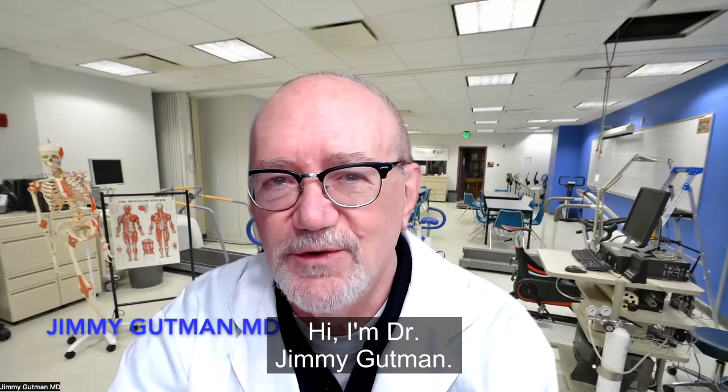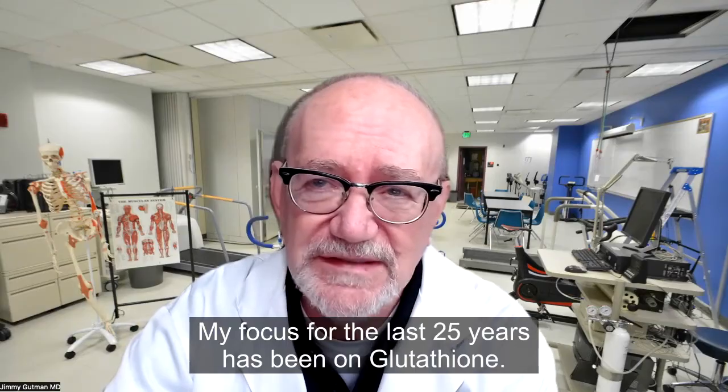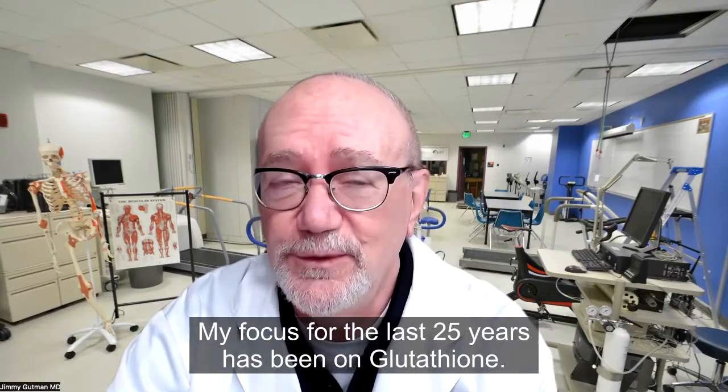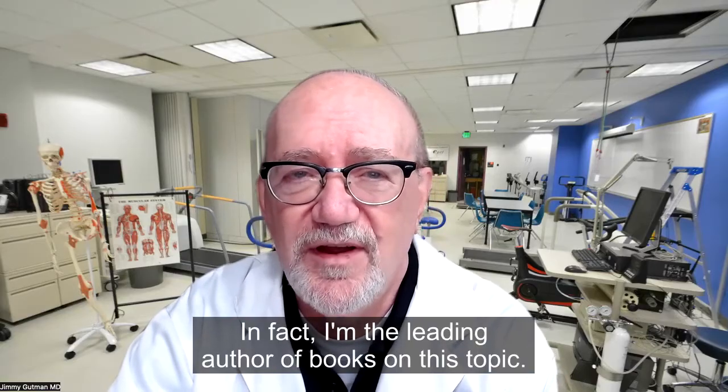Hi, I'm Dr. Jimmy Gutman. My focus for the last 25 years has been on glutathione. I'm the leading author of books on this topic.